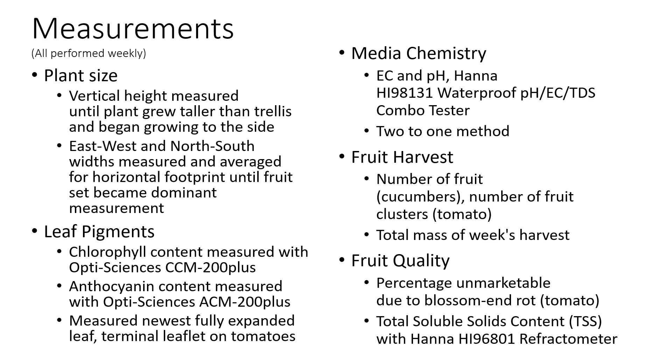We also measured the leaf pigments chlorophyll and anthocyanin with the OptiScience CCM and ACM 200 Plus models respectively, measuring on the newest fully expanded leaf with the terminal leaflet for the tomatoes. We also measured media chemistry EC and pH on the HANA HI98131 waterproof pH/EC/TDS combo tester, using the 2-to-1 dilution method.